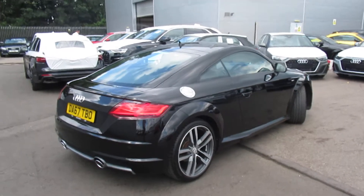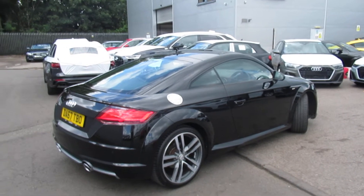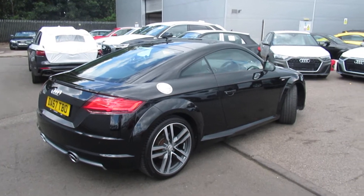This is an Audi used-approved vehicle so you will get the 145-point check, a minimum of one year's warranty and a minimum of one year's roadside assistance.